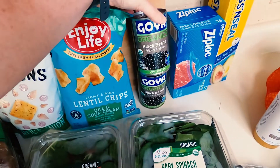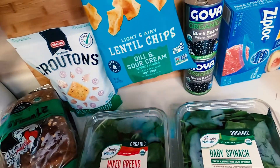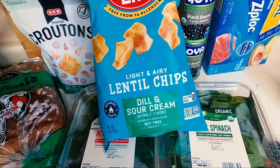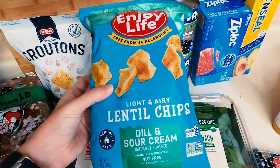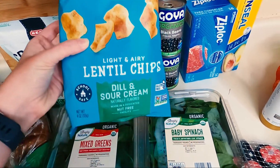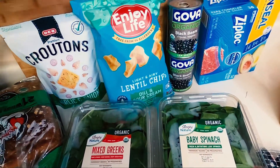I've got some canned black beans. Then I've got these lentil chips. I've had the jalapeño flavor and they were delicious — this one is dill and sour cream. I'm trying to find crunchy things that are basically like potato chips but healthier for me, because I just have a hankering for potato chips lately.